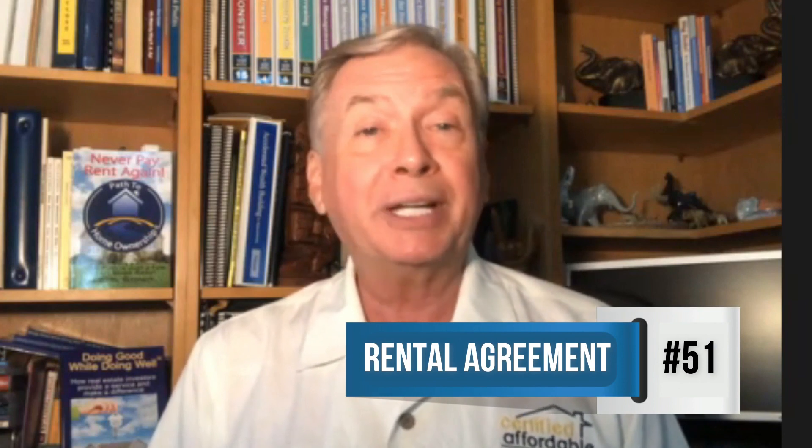Hi, it's Lou Brown. I am back with another one of my 101 cash flow accelerators. This is number 51: always use the right rental agreement that will protect you.